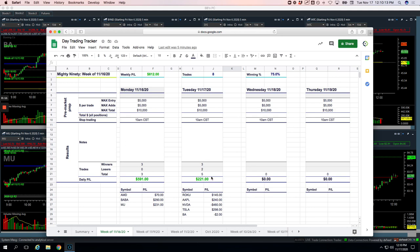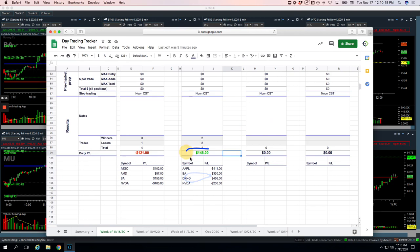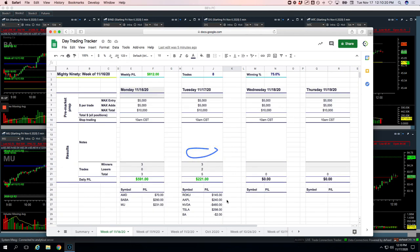Did plus $221 on the Mighty 90 trades, no pairs trades, and then on the runners, plus $145. Roku did two Mighty 90 trades — one was just a tiny winner and then one was about a $120 winner, so plus $145 altogether. Apple, nice Mighty 90 for $240. NVIDIA, my biggest loser, minus $460. Tesla plus $298 and then Boeing a scratch.